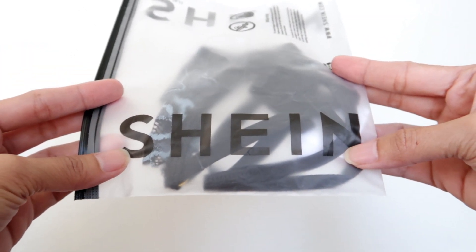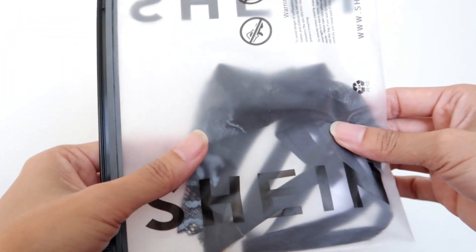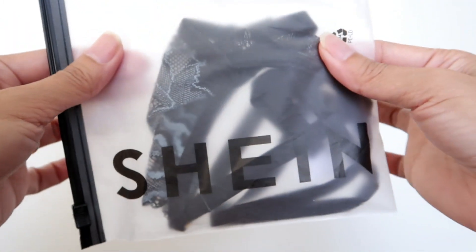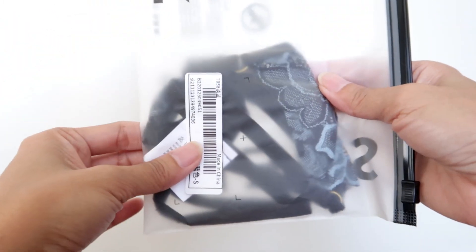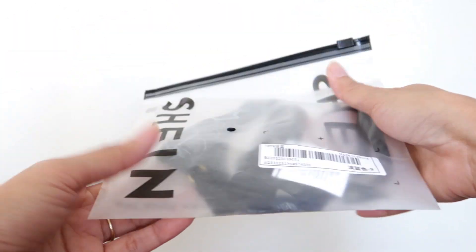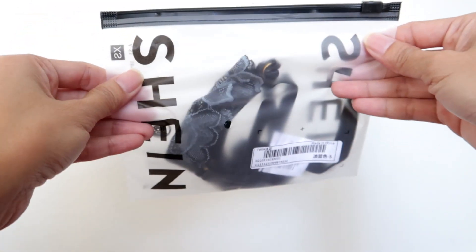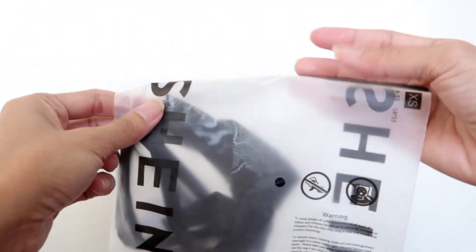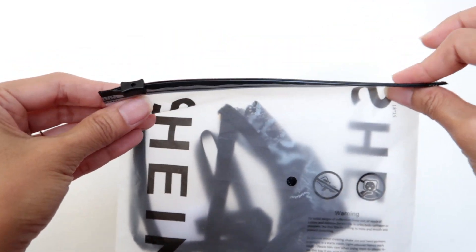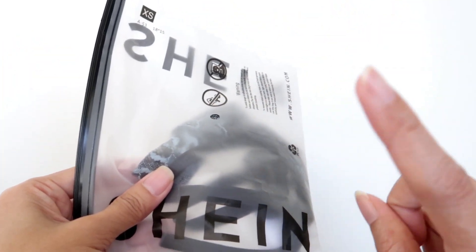Is this going to be a micro bikini? It is going to be see-through. Is it a bikini, is it a G-string? I don't know, let's do an unboxing first. As you can see, it comes in a plastic pouch, which is cool. I got it online, ordered in a bundle to save more on shipping.